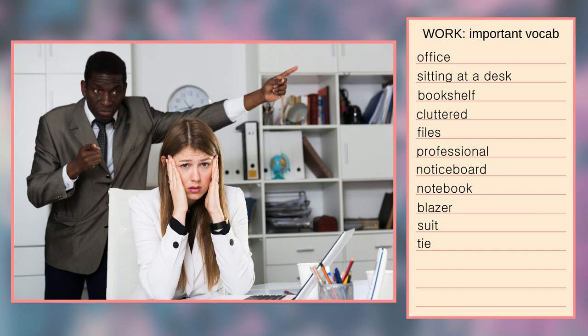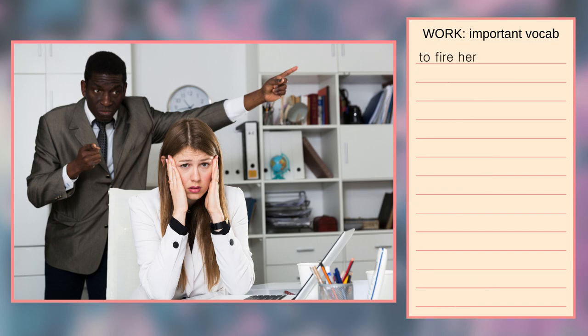Neither of them looks very happy. I suppose that the man is the woman's boss and he's not satisfied with her performance. He's expressing his disappointment or anger and she's not pleased with that. It seems like she's covering her ears so as not to hear her employer anymore. The boss is pointing towards something with his left hand. Maybe he's showing her the door because he wants her to leave, or he might want to fire her. I believe the woman is not exactly the best employee — she might have been slacking off. Also, judging by the mess on the shelves in her office, she's not well organised and she's probably not the most reliable colleague.